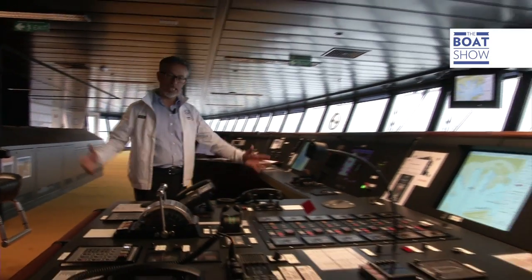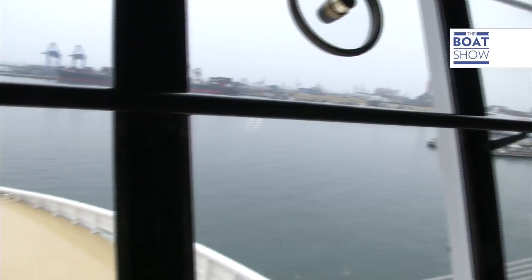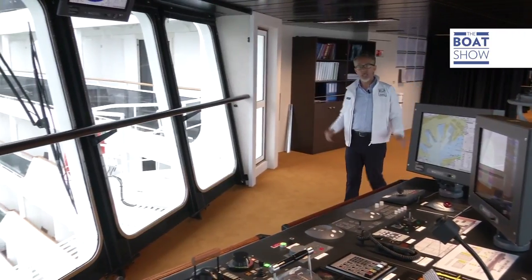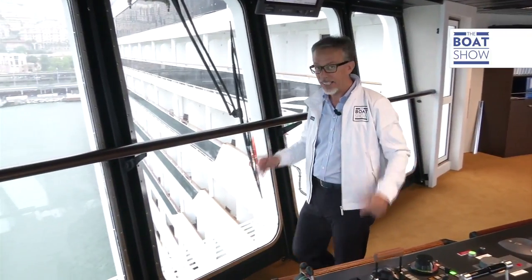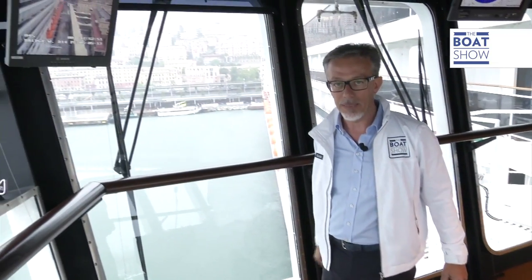Here we are on the bridge, the command center — just look how big it is. One of the most intricate points of sailing this ship is getting it out of port. The command bridge is 50 meters long and has areas suspended on nothing, called the wings, from which you can see everything perfectly. For the stern, there are cameras.